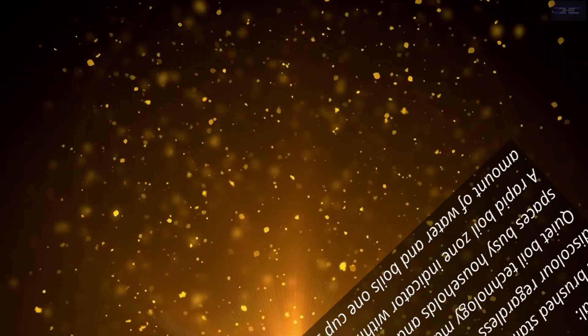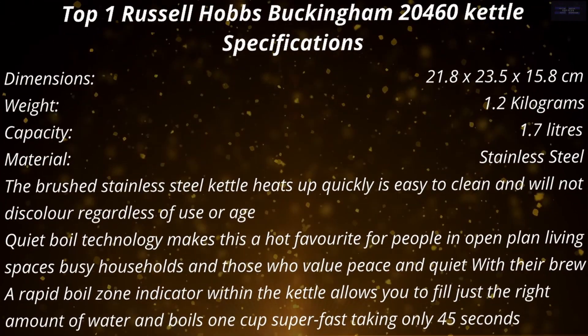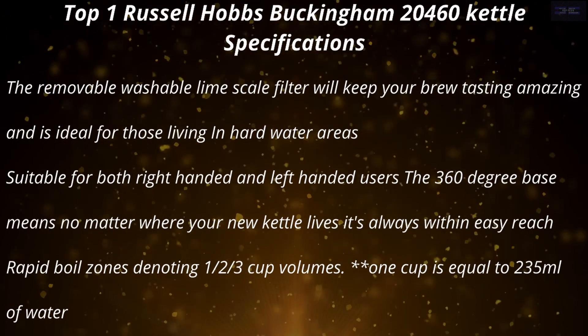If you're the only one in the house who likes hot drinks, or drink them more than the rest of your family, it's definitely worth considering.